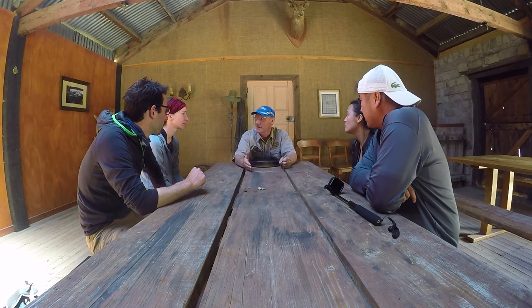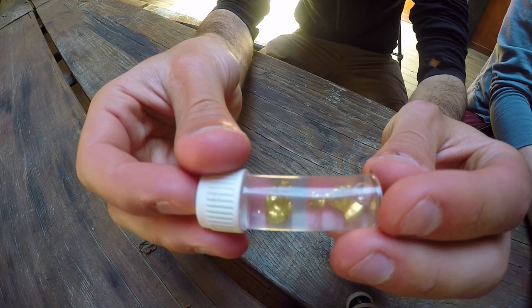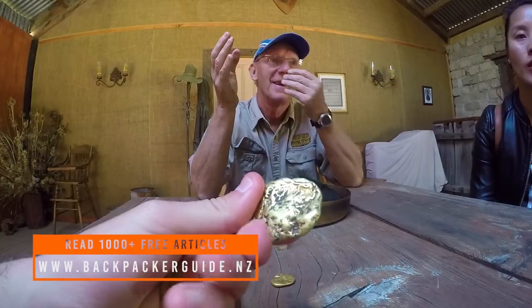But the Goldfields Jet isn't the only thing here at the Goldfields Mining Centre. There's also a guided tour which includes gold panning, so that's what we're jumping straight onto as our next activity. We are meeting Bruce, who is our passionate and super knowledgeable guide, and we're learning all about the history of the Otago Gold Rush.